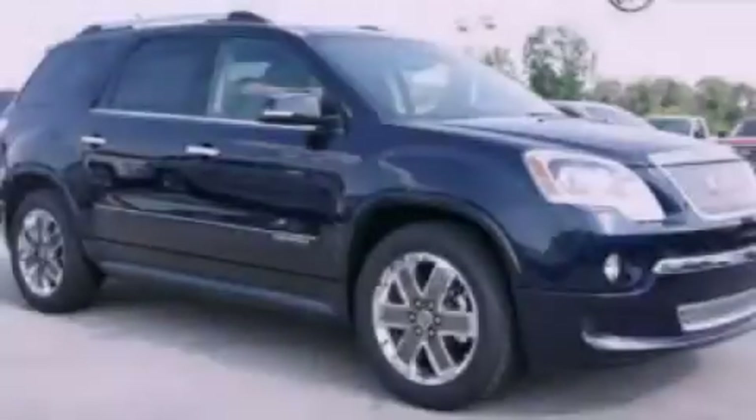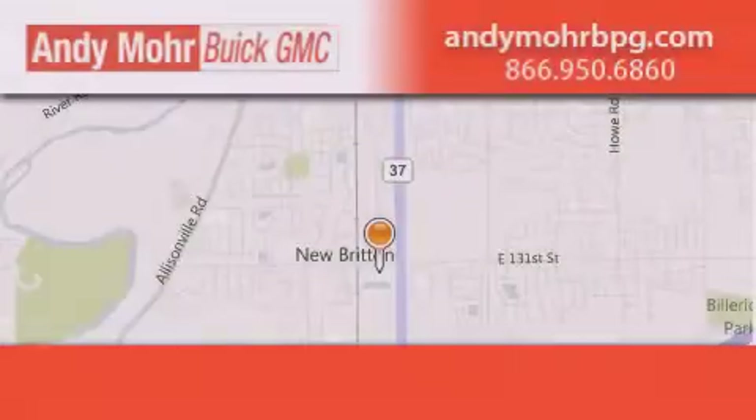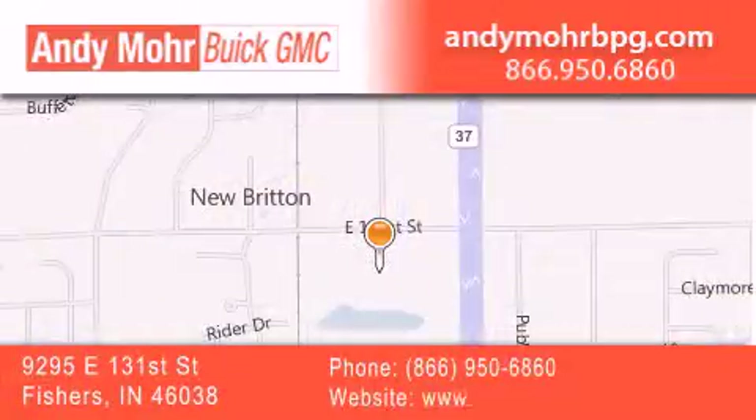Contact us today and schedule your opportunity to see this vehicle in person. Andy Moore Buick GMC is the place to find new and pre-owned cars and trucks in Indianapolis. You can search our new and used car inventory online.